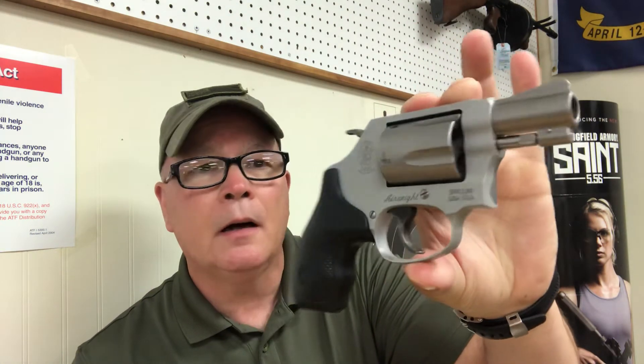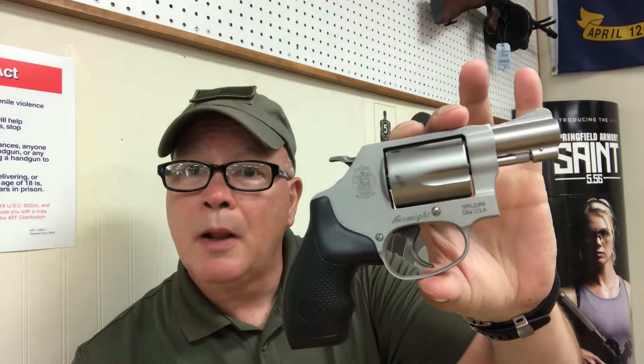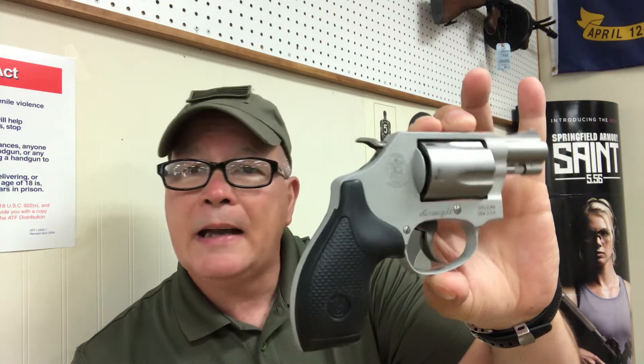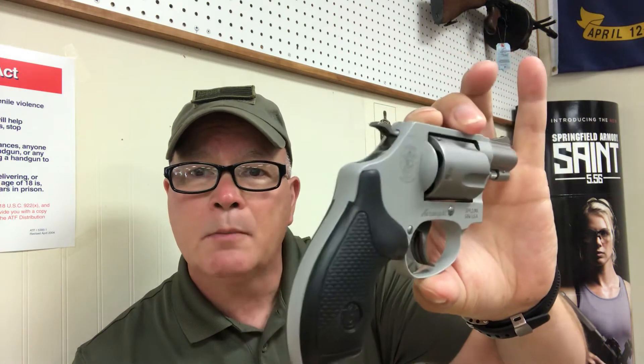Our deal for two days, Monday and Tuesday, is a Smith & Wesson 642-2. The dash-2 just means the second generation or second series. Chambered in 38 Special, holds five rounds, and will also shoot the plus P rounds. We normally move it at $419.99 — we've got this at $359 for a Smith & Wesson model 642.